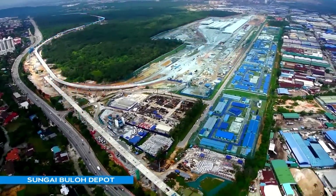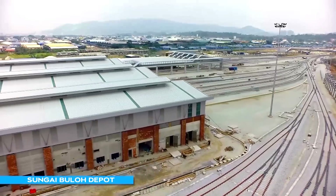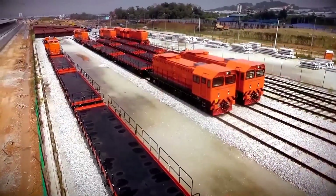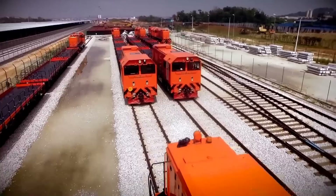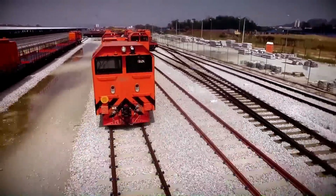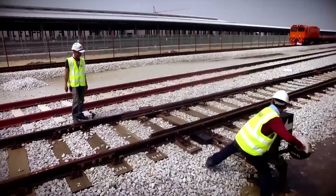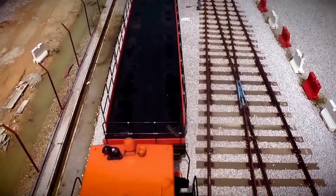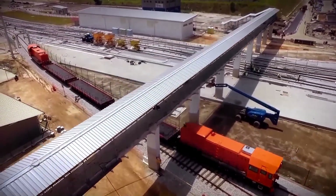At the Sungai Bulu Depot, wall plastering and general M&E works progressed throughout the quarter. A total of 18 work trains will be utilised during the project construction phase. A work train typically consists of two locomotives and three wagons, able to pull a trailing load of 150 tonnes — 36 locomotives and 54 wagons in total. Their main function is to transport heavy materials and equipment to and from various works locations along the train alignment during construction.